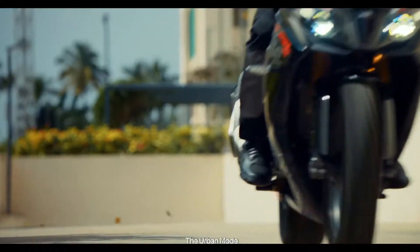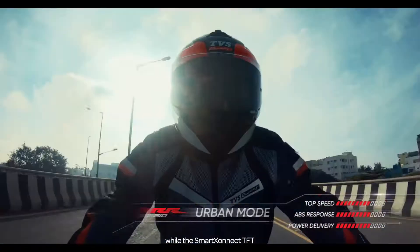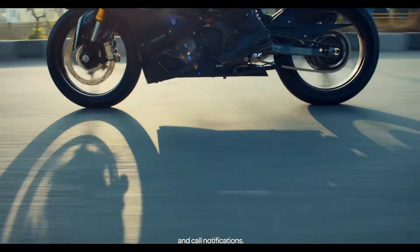The Urban mode allows you to navigate the streets with ease, while the Smart Connect TFT displays essential information for your commute, like directions and call notifications.